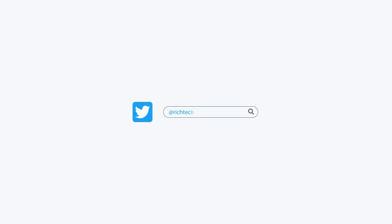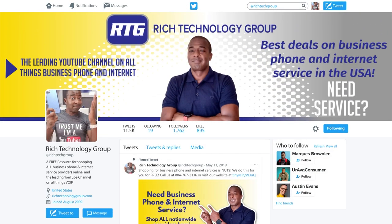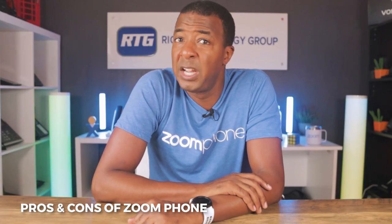Before we move on, be sure to follow me on Twitter where you can ask me any questions about business phone systems and internet services — all questions are welcome. Now for my favorite part, let's talk about some of the pros and cons of Zoom Phone.